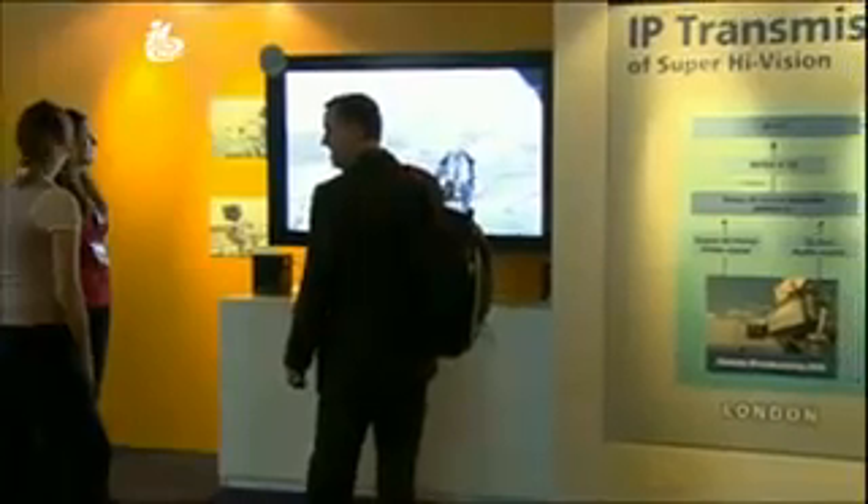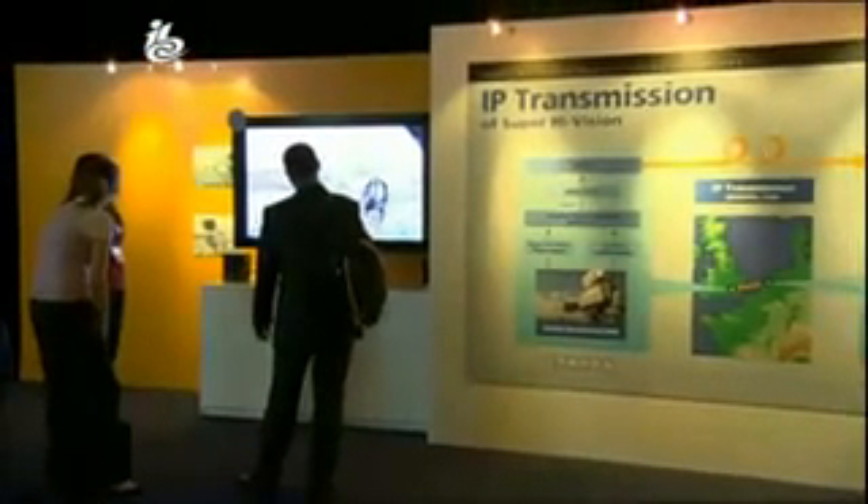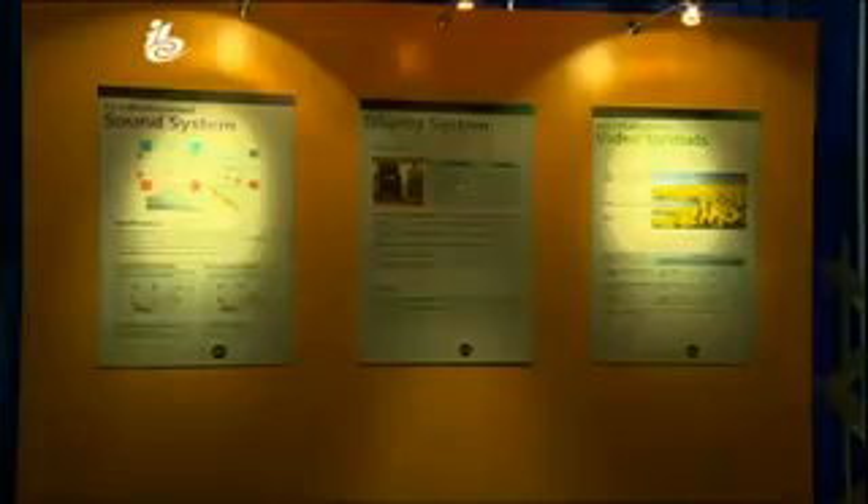A research scientist in the laboratories asked: what's next after HDTV? That was the starting point of the research of Super High Vision. And it takes a big screen to demonstrate a big idea. Super High Vision is 80 times the size of standard definition, and four times the size of high definition in each direction. It uses 7680x4320 pixel images at 60 frames a second.